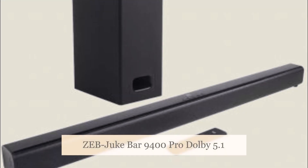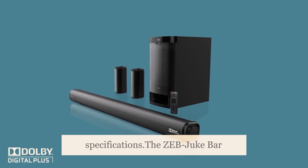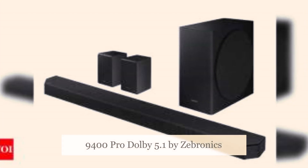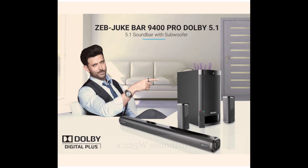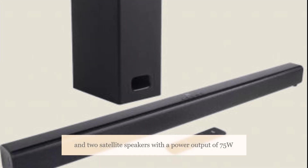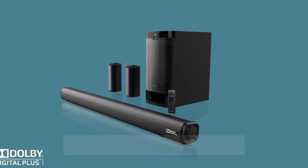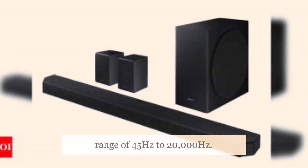The Zeb Juke Bar 9400 Pro Dolby 5.1 by Zebronics includes a subwoofer with 150 watts power output, a 225 watts soundbar, and two satellite speakers with a power output of 75 watts each. It comes with a frequency response range of 45 Hz to 20,000 Hz.